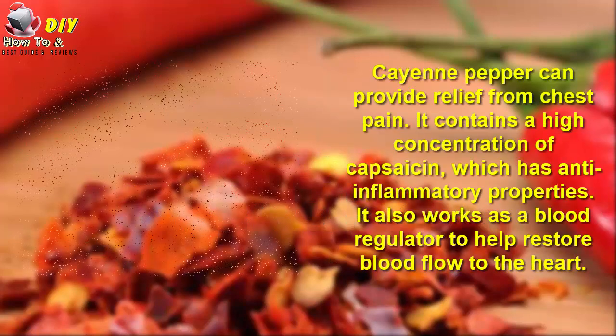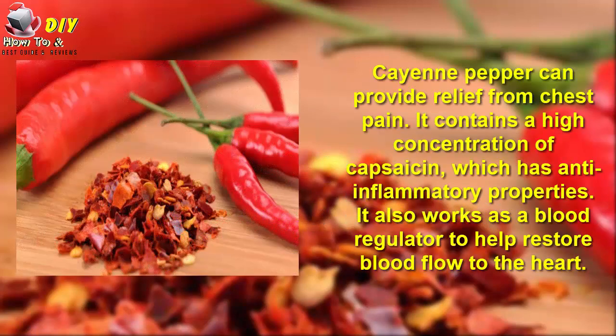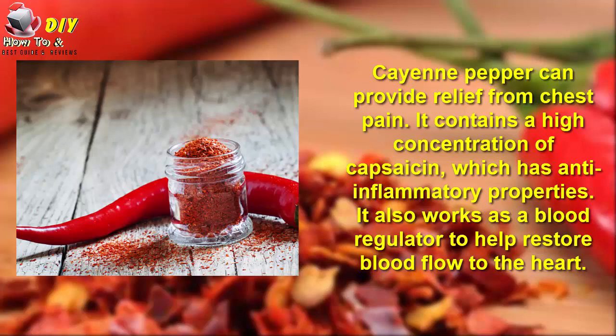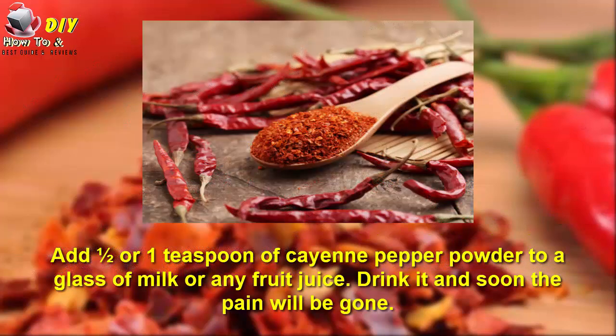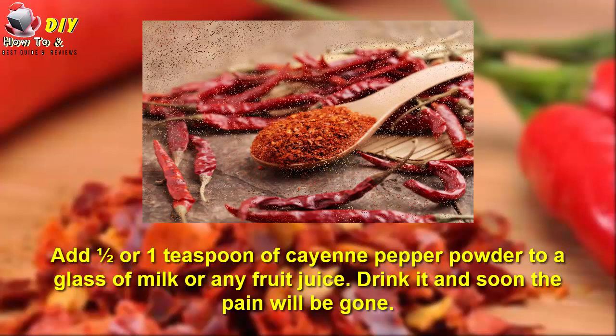4. Cayenne Pepper. Cayenne pepper can provide relief from chest pain. It contains a high concentration of capsaicin, which has anti-inflammatory properties. It also works as a regulator to help restore blood flow to your heart. Add half a teaspoon of cayenne pepper powder to a glass of milk or any fruit juice and drink it, and soon the pain will subside.